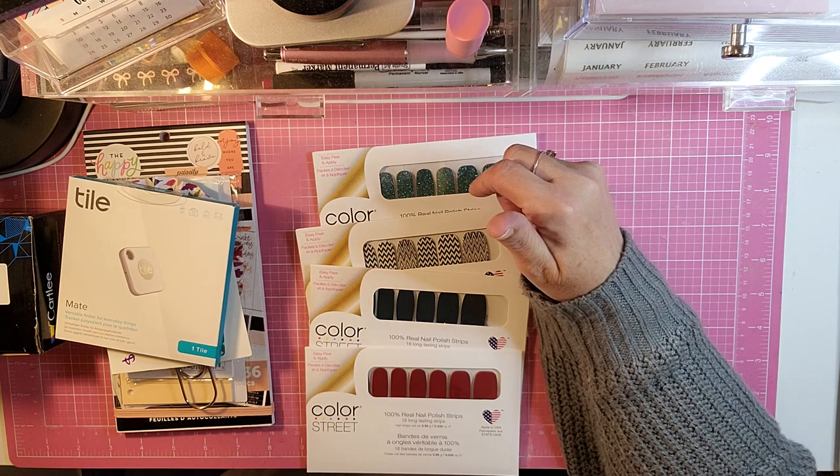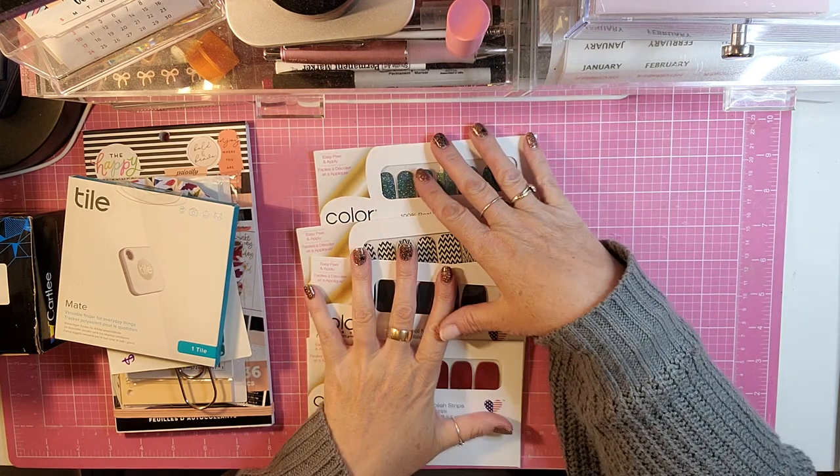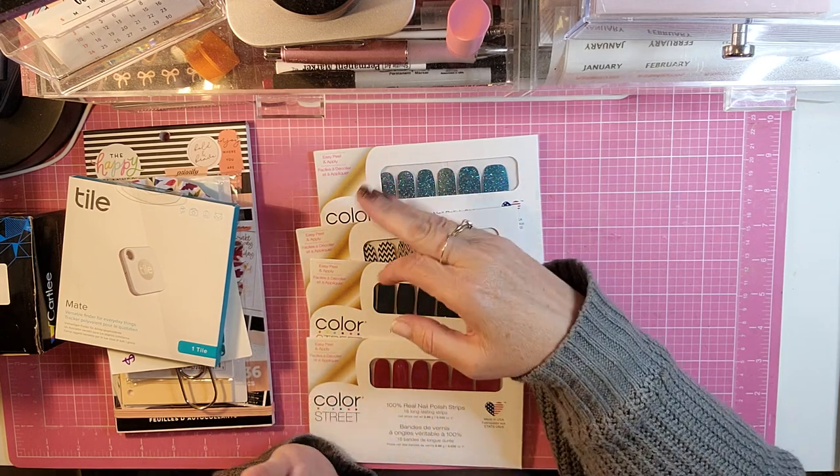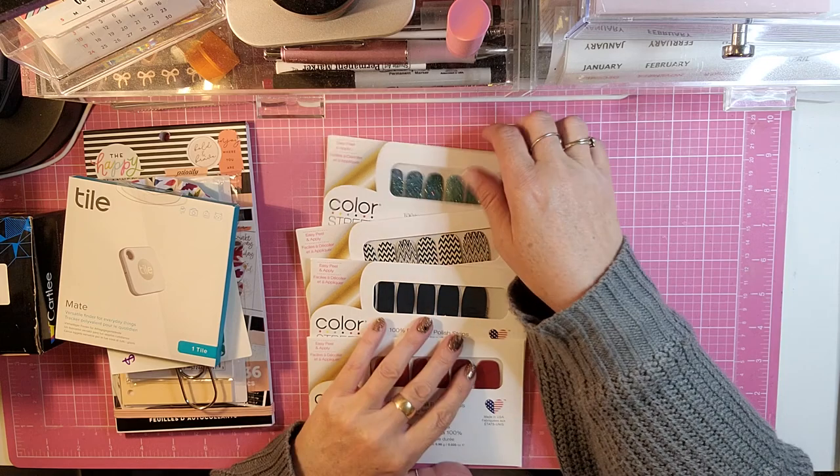I'm getting ready to have a party, and if you're interested in having a party, you can get so many sets. I think the last time I had a party I paid maybe $13 and I got like eight sets for free — I had a really good party that time.